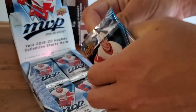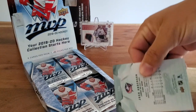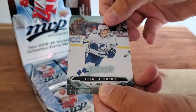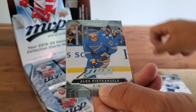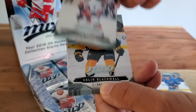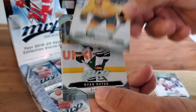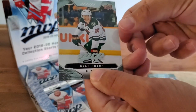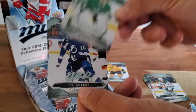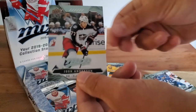Pack number one for the 2019-20 season. Tyler Johnson, Alex Pietrangelo, Nick Leddy, Colin Blackwell — rookie, one of those new rookie crop guys but not one of the chase ones. Ryan Suter, Ben Bishop, JT Miller, and Josh Anderson.